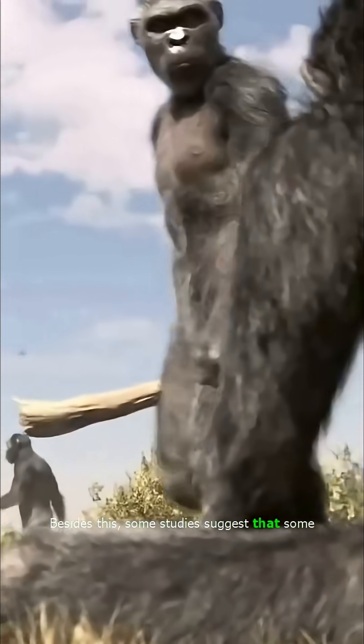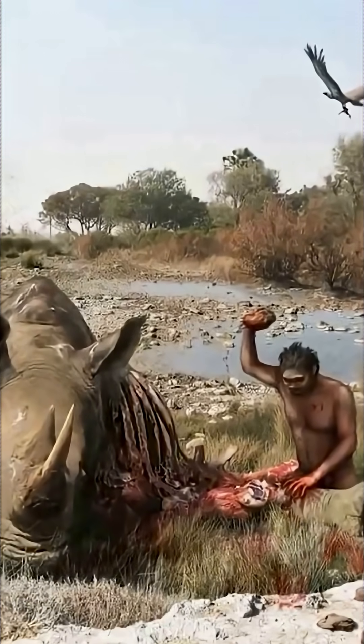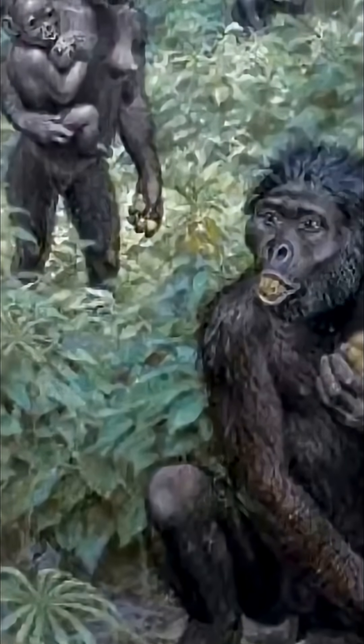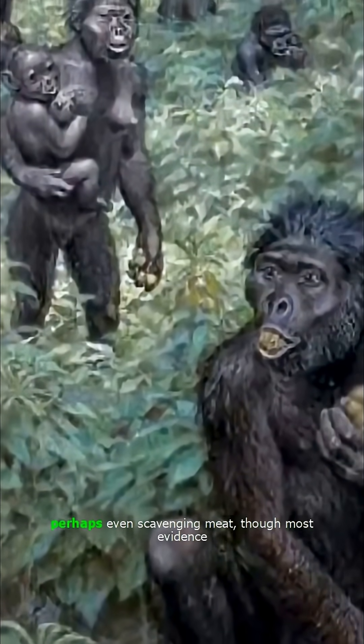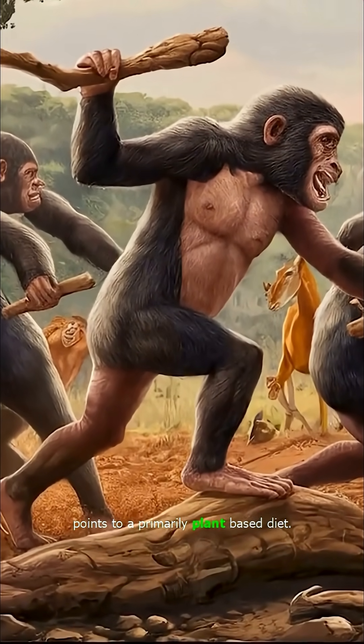Besides this, some studies suggest that some Australopithecus species may have consumed meat occasionally. This is primarily because they had larger front teeth, indicating they might have needed them for tearing food, perhaps even scavenging meat, though most evidence points to a primarily plant-based diet.